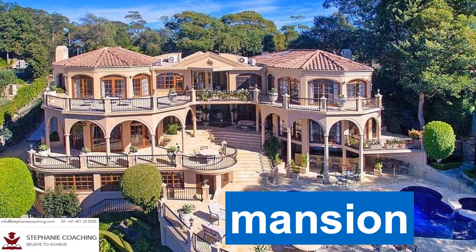Word number three is mansion. A mansion is a large house with many rooms. For example, the millionaire lives in a mansion to showcase all of his wealth. Do not spell mansion as S-M-A-N-T-I-O-N. There is no letter T in the word mansion.